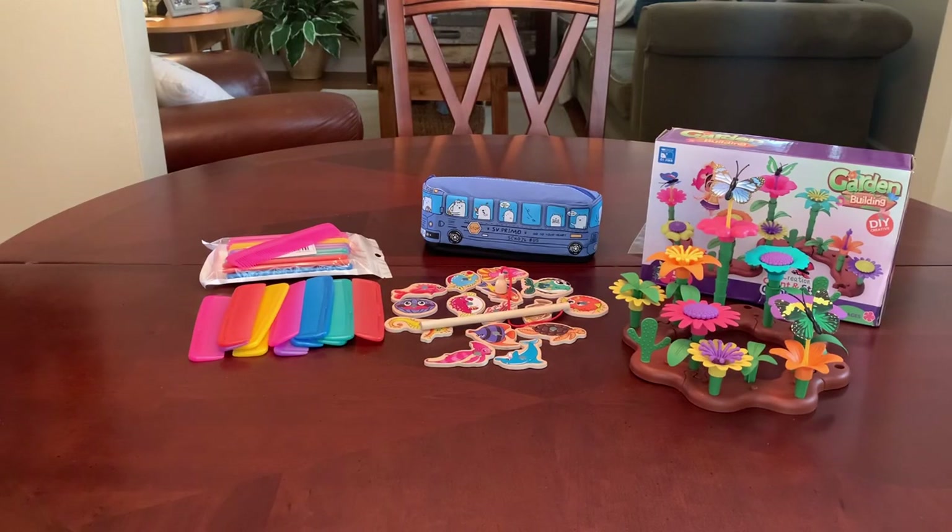Hey everyone, welcome back to Bird Feed. Today I have a Temu haul to share with you. I'm so excited about this.